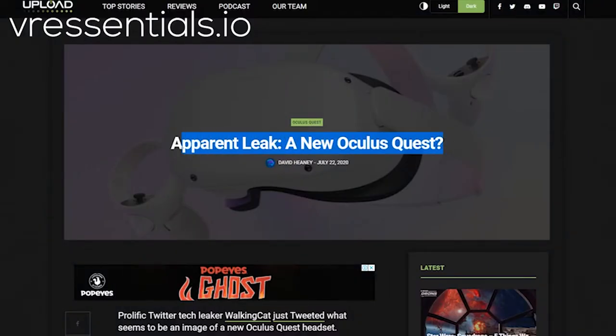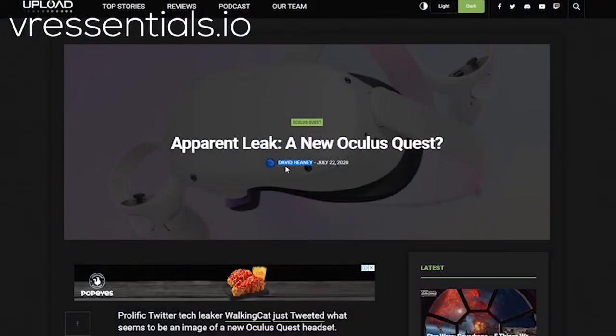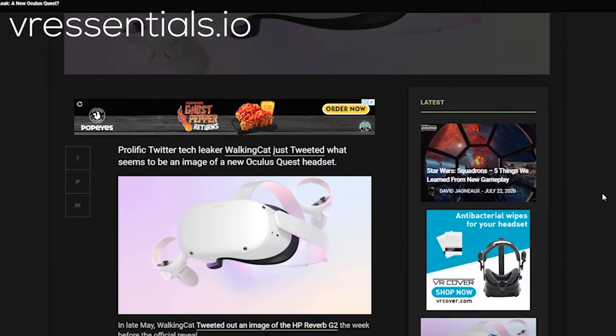If you're new to the channel, welcome to VR Essentials. My name is Lazius K. Do consider subscribing because we post some really cool videos which are all about the practical uses of VR.